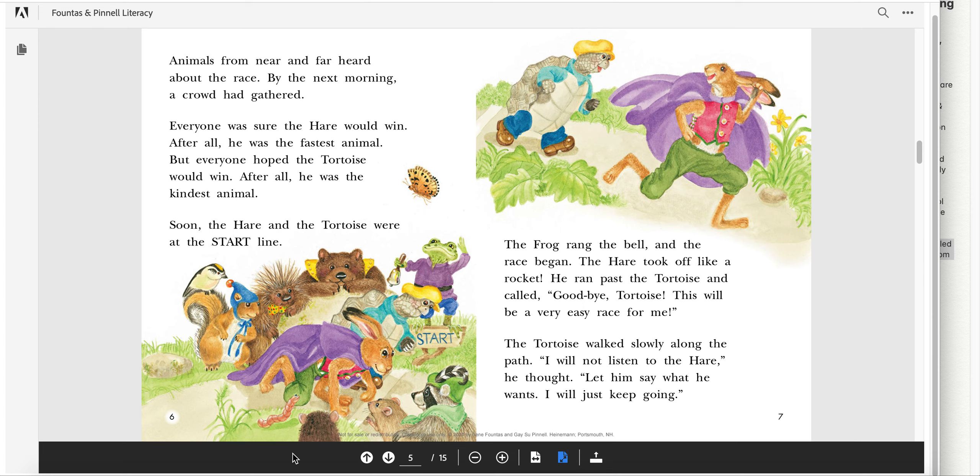Animals from near and far heard about the race. By the next morning, a crowd had gathered. Everyone was sure that the hare would win — after all, he was the fastest animal. But everyone hoped the tortoise would win — after all, he was the kindest animal. Soon, the hare and the tortoise were at the start line. The frog rang the bell and the race began. The hare took off like a rocket. He ran past the tortoise and called, "Goodbye, tortoise. This will be a very easy race for me." The tortoise walked slowly along the path. "I will not listen to the hare," he thought. "Let him say what he wants. I will just keep going."